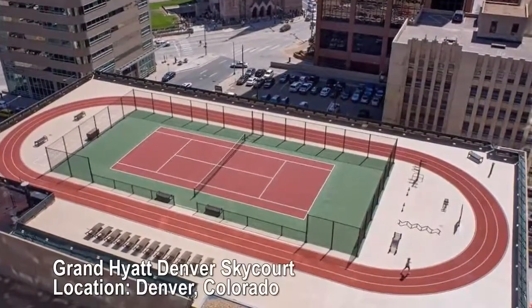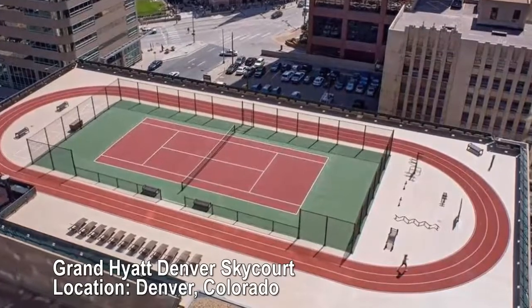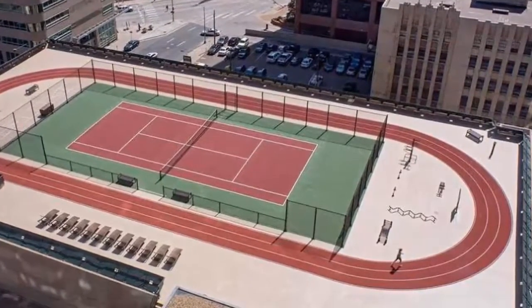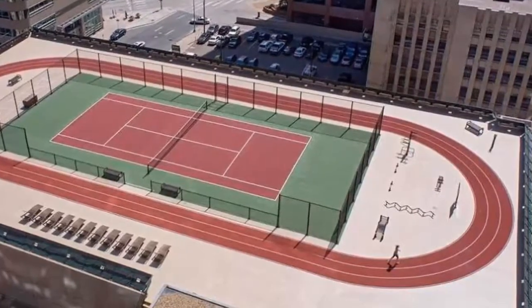Grand Hyatt Denver Sky Court, Denver, Colorado. One hard court. Play on a rooftop in the Mile High City at the Grand Hyatt Sky Court, where the surrounding skyline and Rocky Mountain views might distract you from the game at hand.